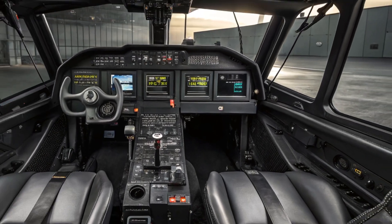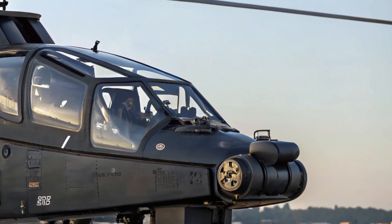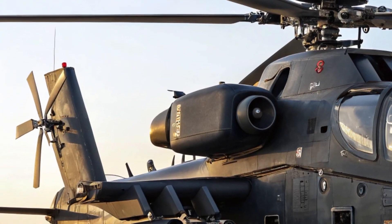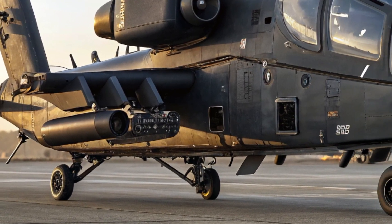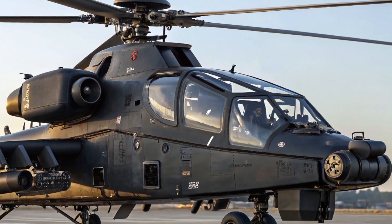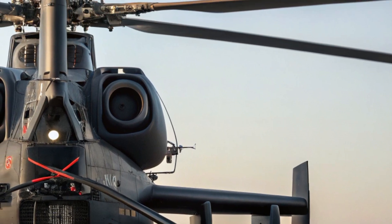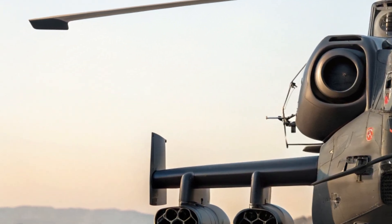In terms of safety, the Comanche has been engineered with a heavy focus on survivability and pilot protection. It's equipped with self-sealing fuel tanks, crash-resistant seating, and modular armor plating around critical areas. It also comes with an integrated threat detection system that includes missile warning sensors, laser warning receivers, and countermeasures like flares and jammers. The onboard artificial intelligence helps monitor system health, predict failures, and assist with evasive maneuvers, making it one of the safest helicopters in its class under high threat conditions.